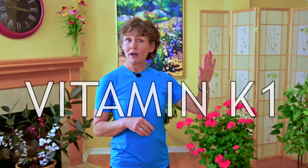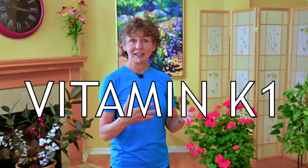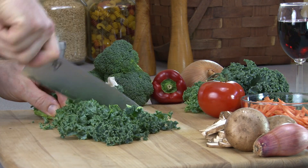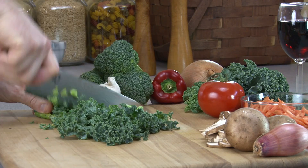When it comes to the nutrient K2, first of all, just a clarification that we have different types of Ks. There's K1, and oftentimes people say they're getting lots of K2 through kale and leafy greens. That was something I used to think — K1, K2, it's all a K family. Well, they actually act quite differently.